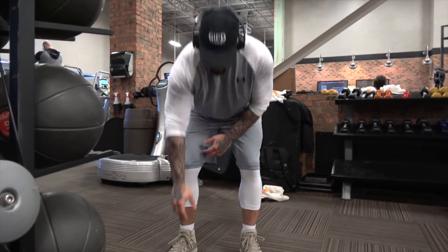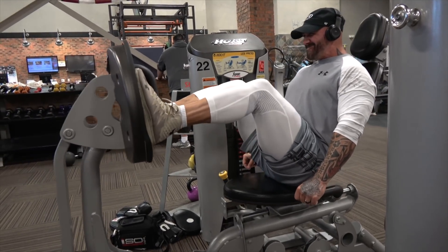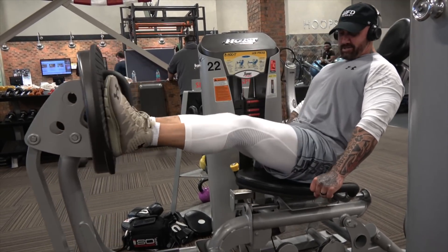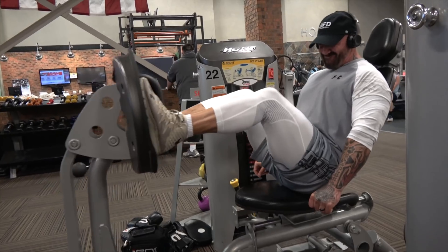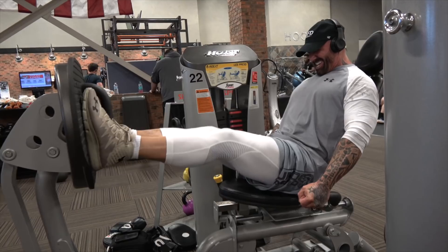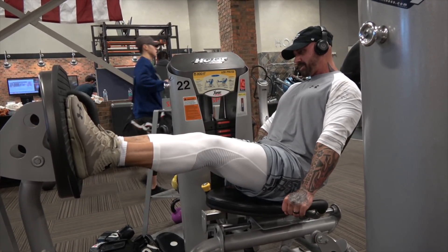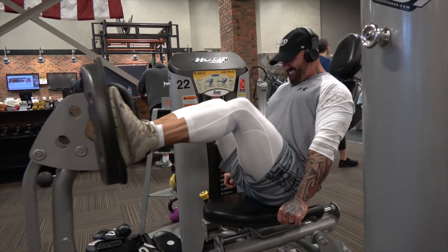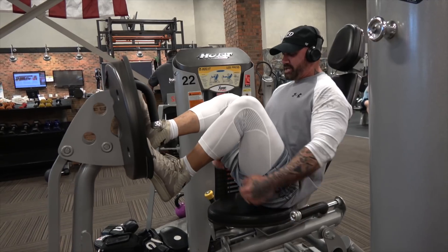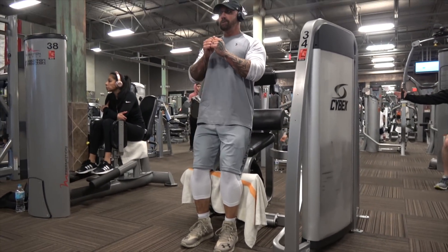From there we move on to the leg press. I don't use the regular leg press with plates because my ego gets out of control and I end up hurting my hip or knee. So I use the Hoist machine and do the whole stack for 15 to 20 reps, three to four sets depending on how I'm feeling. Today no pain in the knees, feeling decent — just pump through, get up to 15 reps, rest about three minutes between sets.